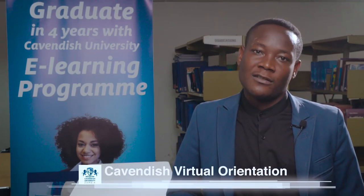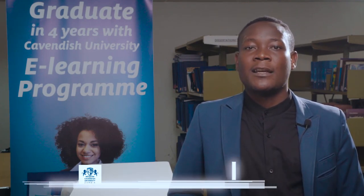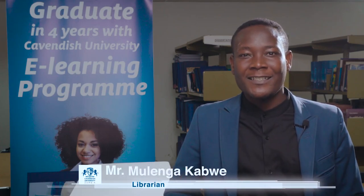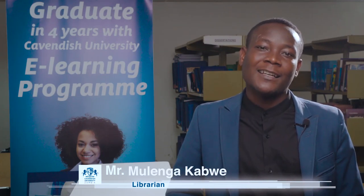That covers most of what we have in the library, and there is much more to experience when you come to Cavendish. We have more than 50,000 e-resources available to help with your academic prosperity. Thank you very much.